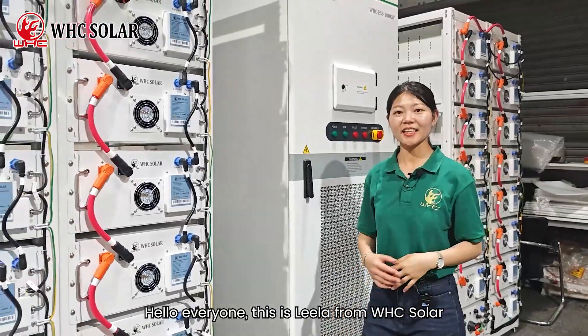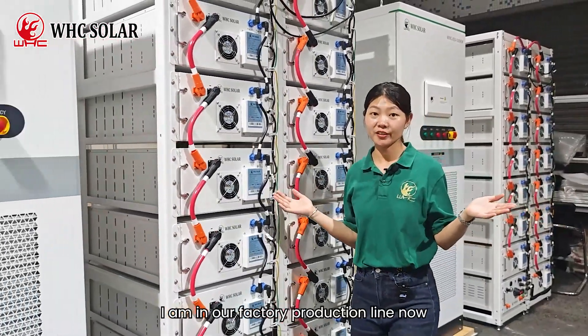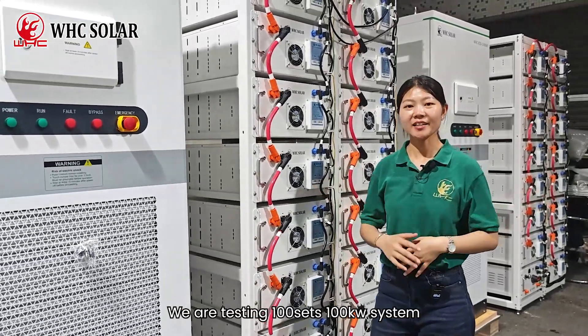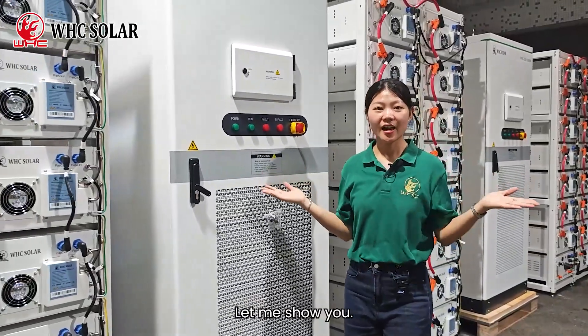Hello everyone, this is Lila from WHC Solar. I am in our factory production line now. We are testing a 100kW system. Let me show you.